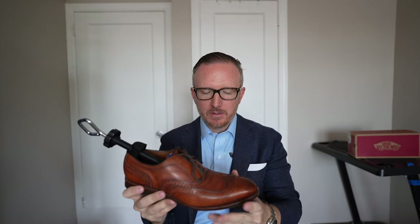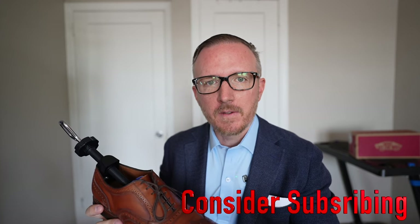The Allen Edmonds McAllister has got to be my favorite dress shoe of all time, but it has one major flaw and we'll talk about that later on in this video.